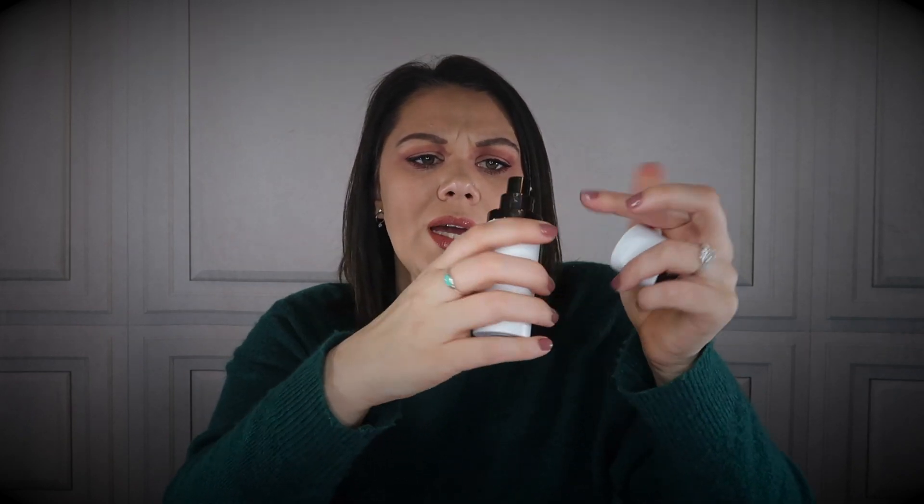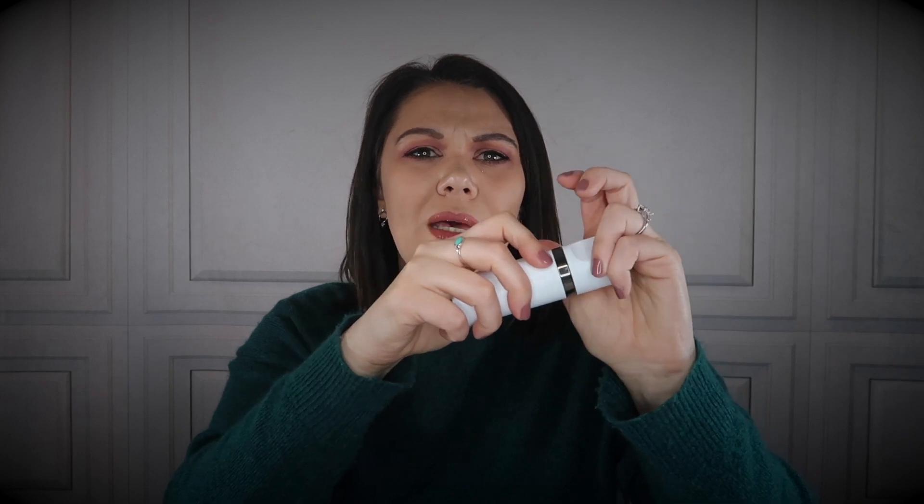I know, right? You get 0.68 fluid ounces, so you do not even get a full ounce. It does have a magnetic cap and a pump. I do not use a full pump — maybe half a pump — because I'm not putting this over my entire face. I am focusing this underneath my eyes, in between my eyebrows, and on my forehead.